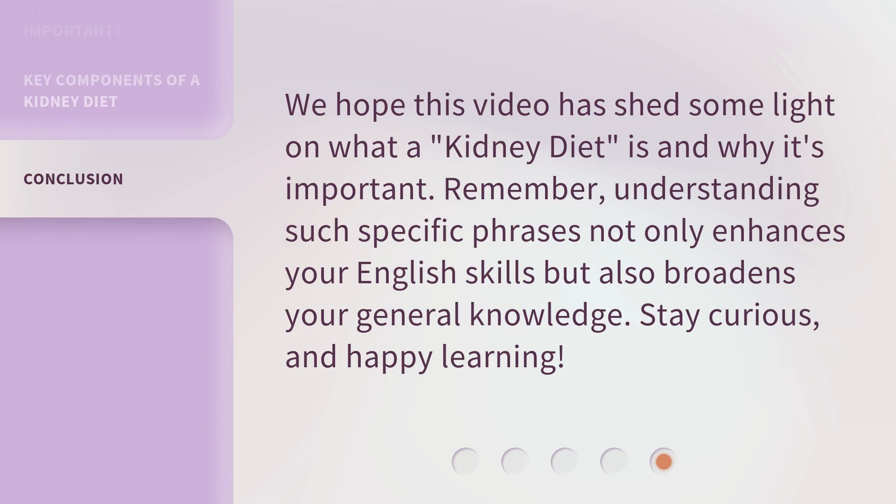We hope this video has shed some light on what a kidney diet is and why it's important. Remember, understanding such specific phrases not only enhances your English skills but also broadens your general knowledge. Stay curious, and happy learning!